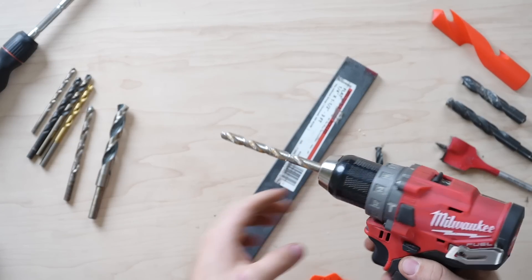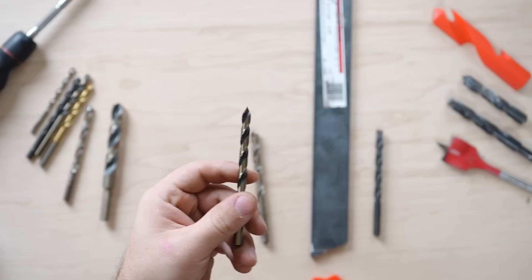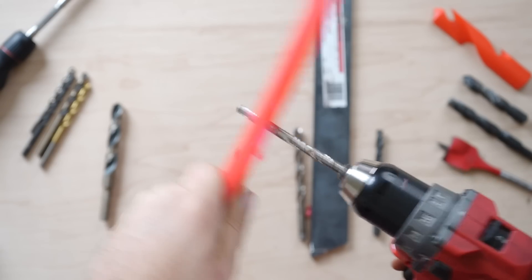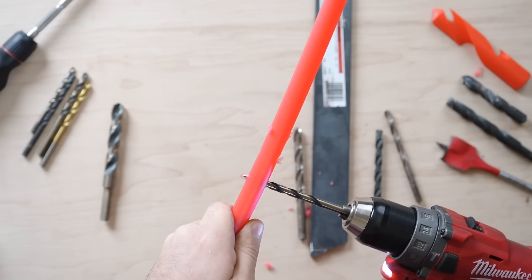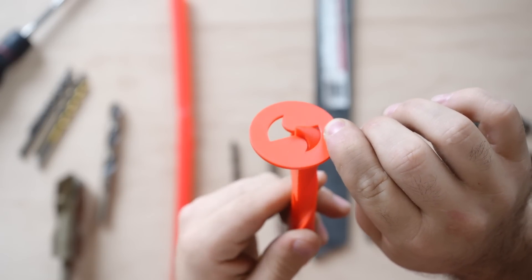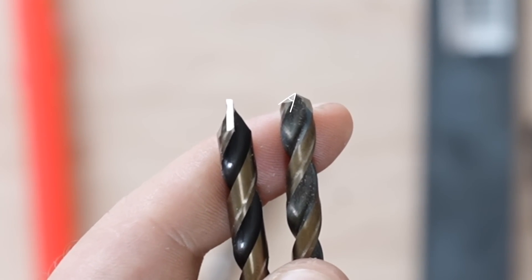118-degree bits also tend to walk a little bit more on your material, as there's no actual sharp point that keeps it centered at the beginning. There are also very steep bits that are suited for cutting acrylic and other plastics, as a typical bit usually blows out the other end. This bit instead continues to cut slowly as you finish, reducing the risk of breaking your material. This is because the shallow cuts of a standard bit can end up feeding into the threads at the end and shatter the material. Additionally, the cutting edge is 90 degrees to the material, while traditional bits have a much more aggressive angle.